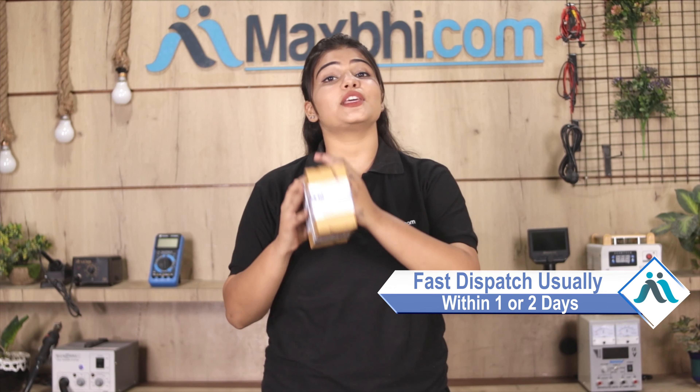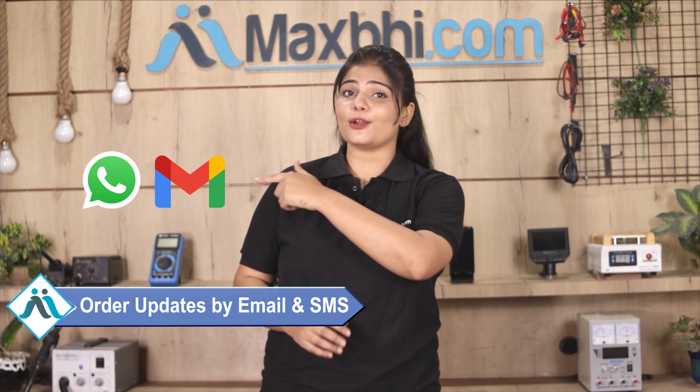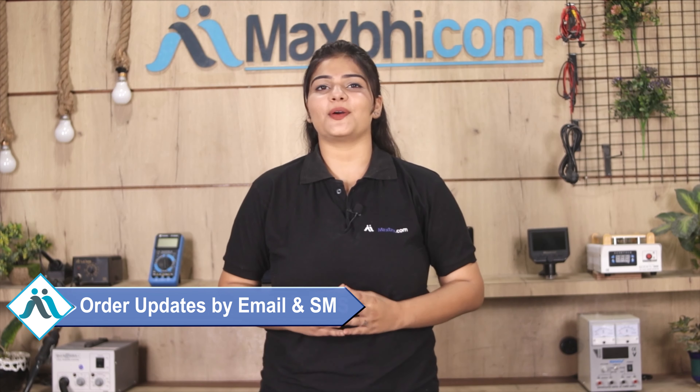Once your payment is done and your order is processed, it will be safely packed and dispatched within one or two days. And yes, shipping is free, so you just have to pay for the product and nothing else. Your order status will be sent to your email or phone so you can track it.